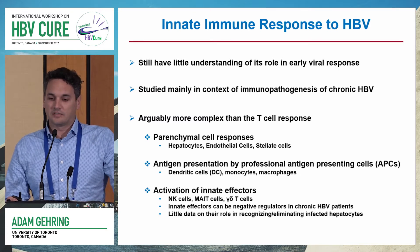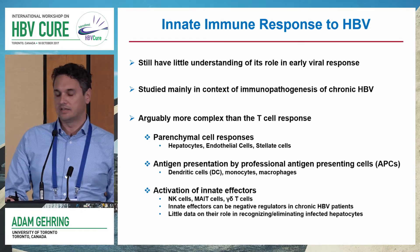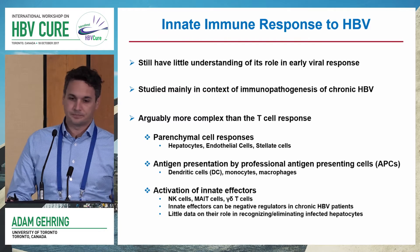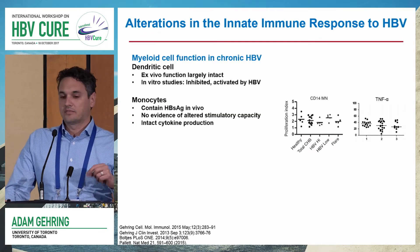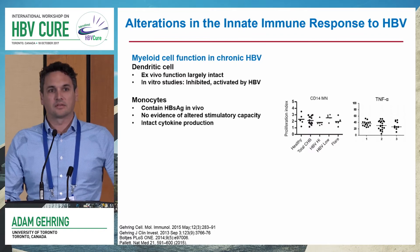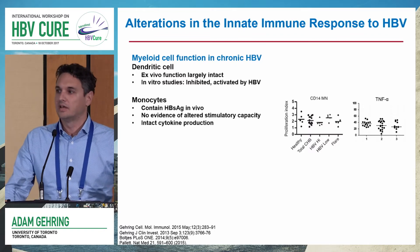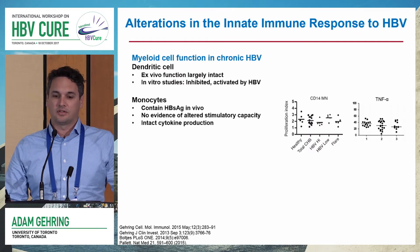We still have very little data on how, or if, they can recognize and eliminate HBV-infected hepatocytes specifically. Going through a little bit of background on the different components of the innate immune response, starting with the myeloid cells, these have probably been studied the most, in particular the dendritic cells, because of their role in activating T cells and targeting for therapeutic vaccines.